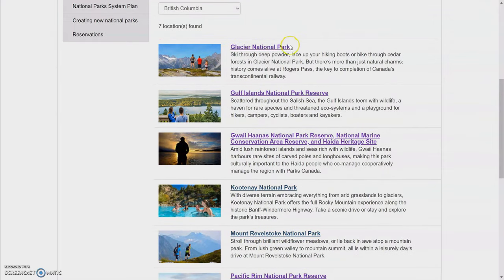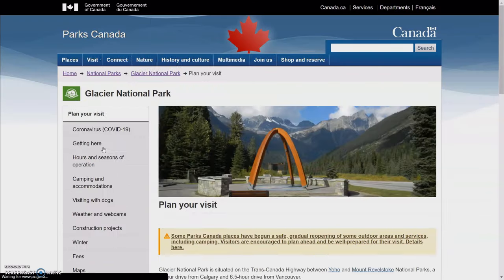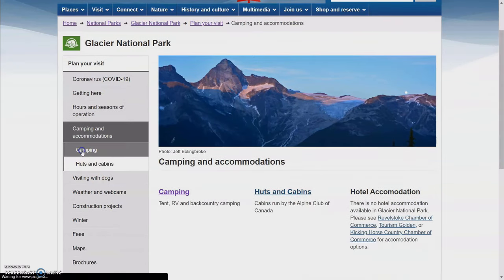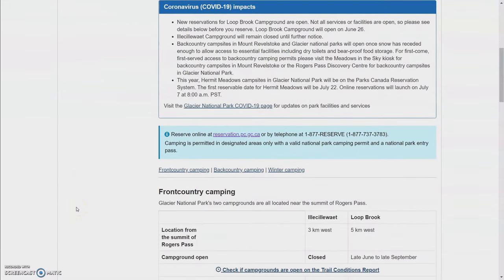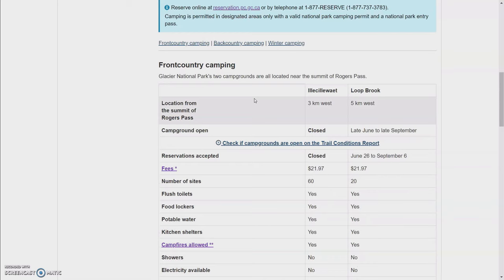Let's look at Glacier National Park — plan your visit, camping and accommodations, camping. It is always important to check to see if the campground you want to go to is actually open, as they can close due to construction, flooding, global pandemics, you know. Here it mentions front country camping and back country camping. Front country campgrounds are ones you can drive to, while back country camping is for sites that you have to hike to or paddle to.